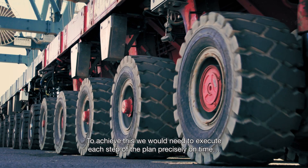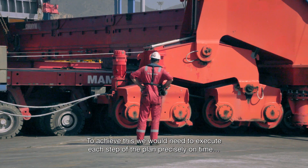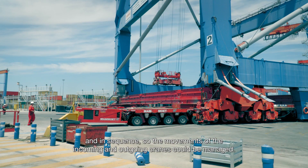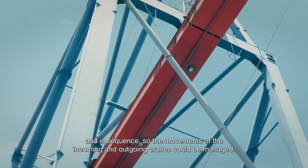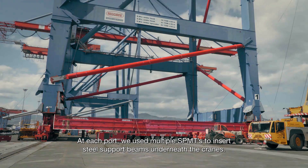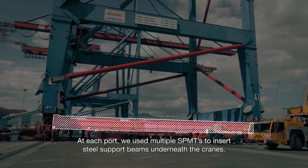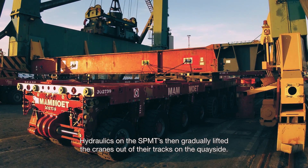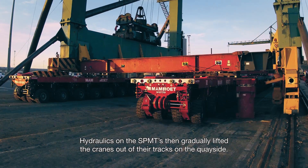To achieve this, we would need to execute each step of the plan precisely on time and in sequence, so the movements of the incoming and outgoing cranes could be managed. At each port, we used multiple SPMTs to insert steel support beams underneath the cranes. Hydraulics on the SPMTs then gradually lifted the cranes out of their tracks on the quayside.